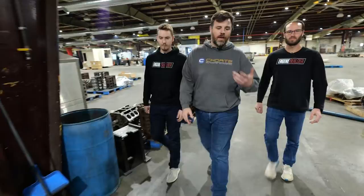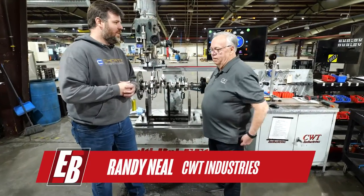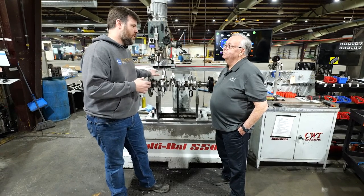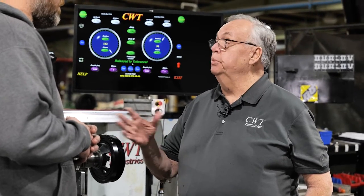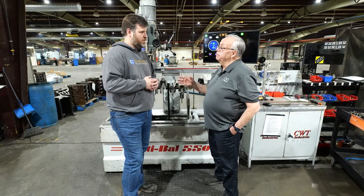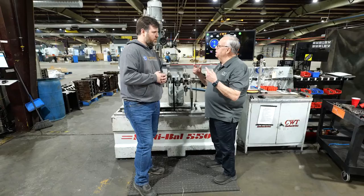Let's head to the balancing section and talk about the differences between mild and wild. The first thing to understand about balancing is it's not about making power — it's about stability, durability, and smoothness, which gives you longevity. If it's radically out of balance it generates a parasitic event that robs power, but the real key is that everything works in harmony. If it's not in harmony, it's in conflict — and things get bad quick.